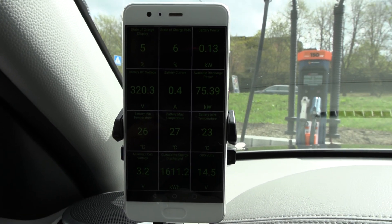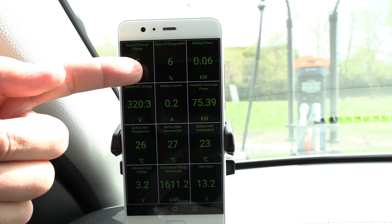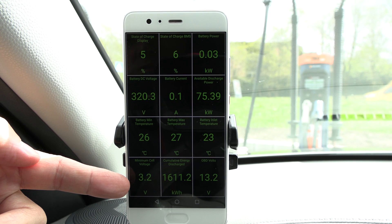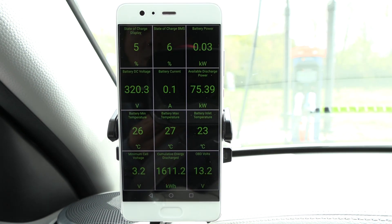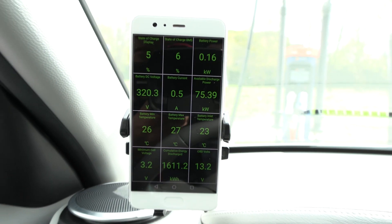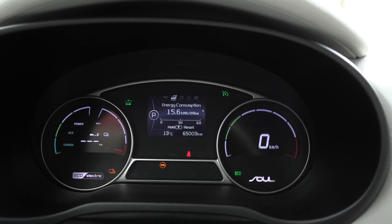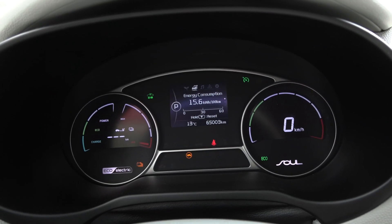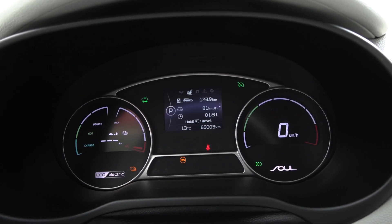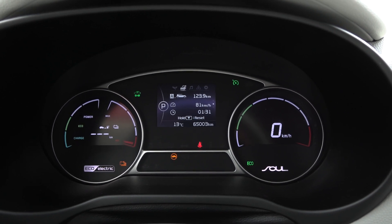The test is done — we're now safely at the fast charger. We have 5% left on the display, 6% in the BMS, cell voltage 3.2V, and 26 degrees in the battery — no cold issue there. The trip meter shows 156 Wh/km, slightly thirsty compared to other runs — maybe because of summer tires. Distance driven: 123.4 kilometers. Let's plug in and start crunching numbers.